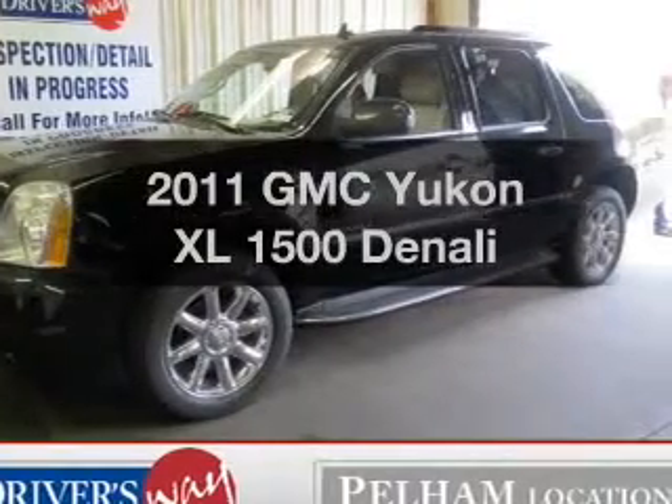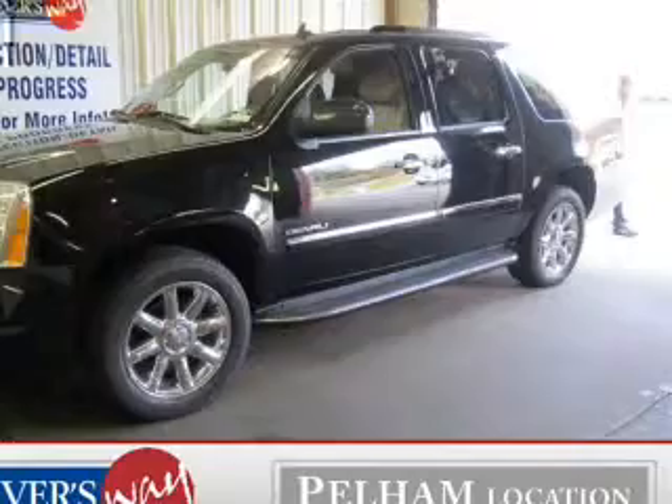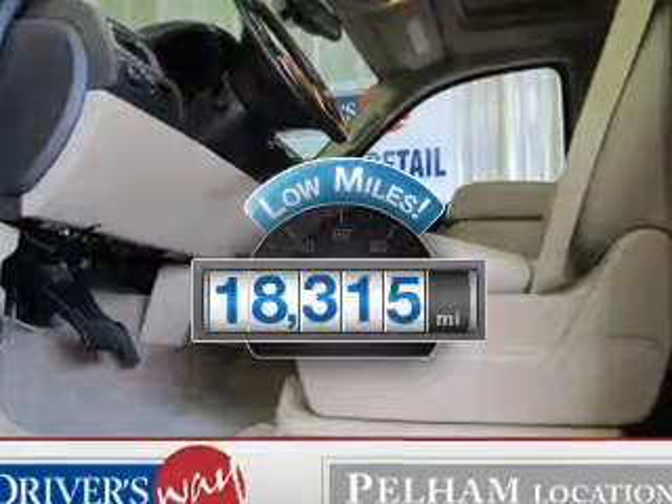Get noticed in this 2011 GMC Yukon XL. If you're looking for an automobile with great attributes, look no further. With low miles, this automobile will take you far and get you where you want to go.